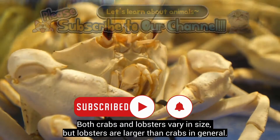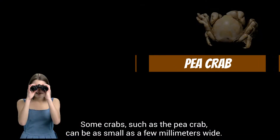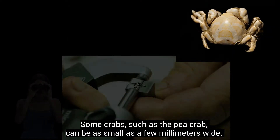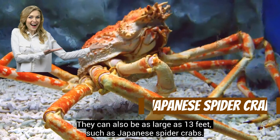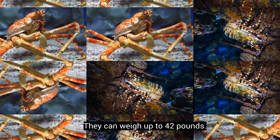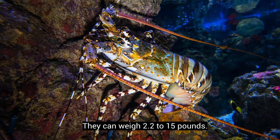Both crabs and lobsters vary in size, but lobsters are larger than crabs in general. Some crabs, such as the pea crab, can be as small as a few millimeters wide, while others, like Japanese spider crabs, can be as large as 13 feet and weigh up to 42 pounds. Lobsters are usually 10 to 20 inches in length and can weigh 2.2 to 15 pounds.